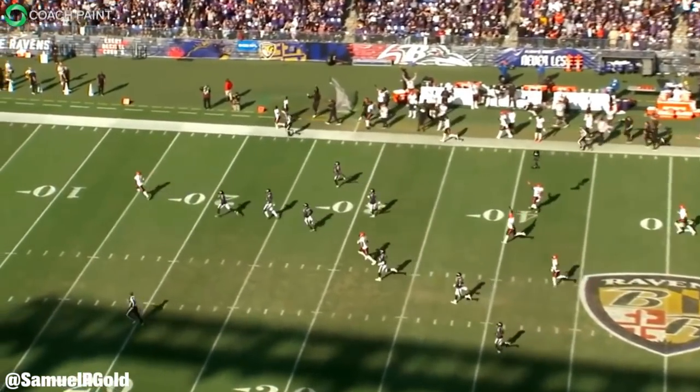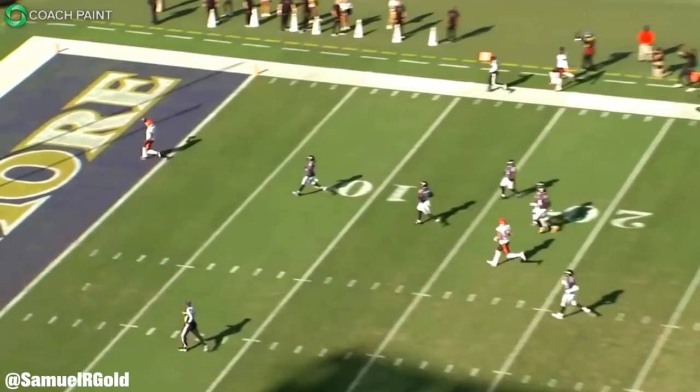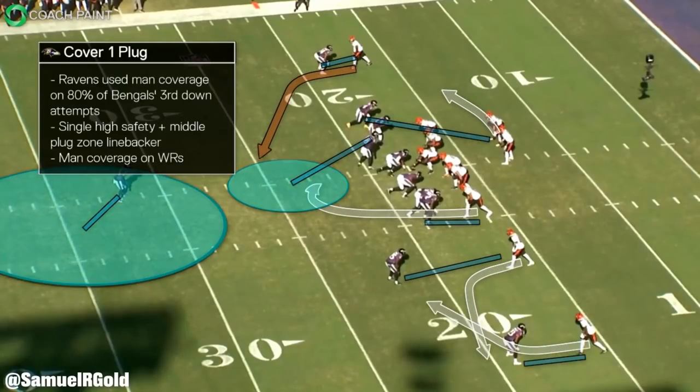To start this video I want to talk about Chase's 82-yard touchdown that happened in the middle of the third quarter. This came on a third and two. For context, the Ravens love using man coverage on third downs — in this game alone they used man coverage on 80% of the Bengals' third down attempts. For the Ravens, Cover 1 is their most common man coverage defense, with a single high safety and typically a robber or lurker linebacker over the middle to stop crossing routes. This allows them to blitz an additional defender. On this play they ran Cover 1 plug, rushing only four.